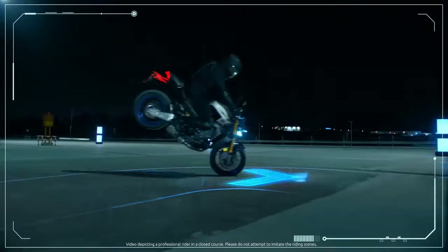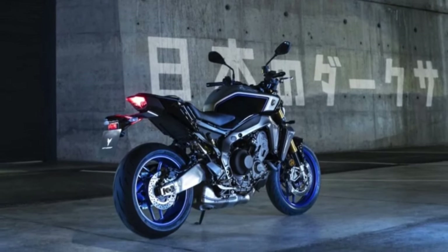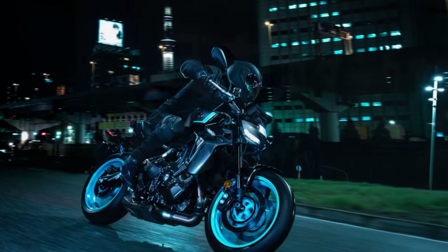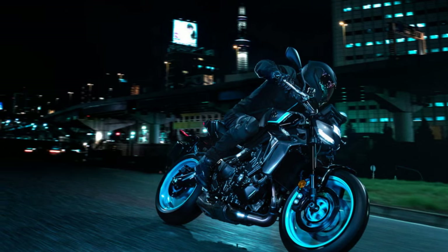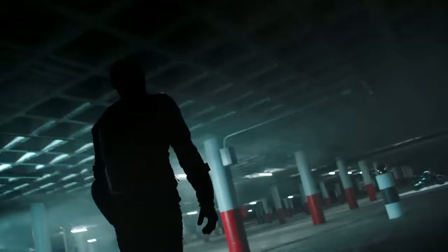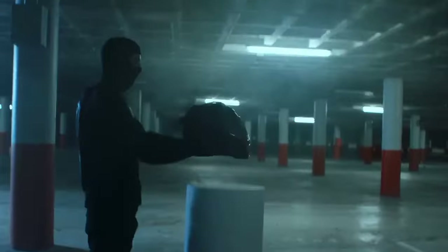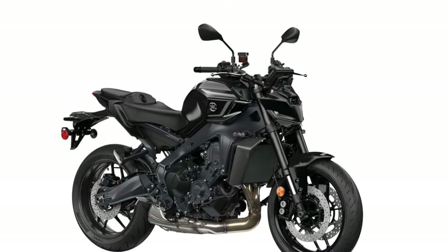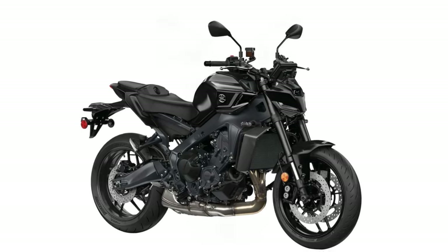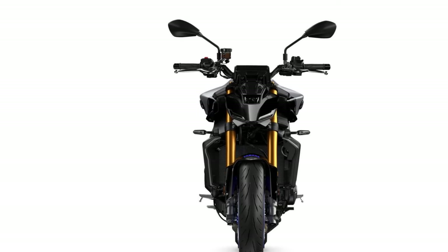Introduced for this year, the 6-axis Inertial Measurement Unit (IMU) riding aids menu streamlines the process by offering riders three standard riding modes — rain, street, and sport — along with two customizable maps. This upgrade proves invaluable, eliminating the need for endless scrolling through various rider aids. While rain mode provides the expected gentleness for adverse weather conditions, the distinctions between street and sport mode are more subtle. Sport mode offers a slightly more aggressive throttle response, whereas street mode delivers a smoother ride while still harnessing the bike's peak power.